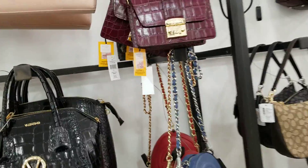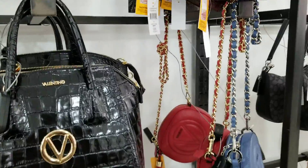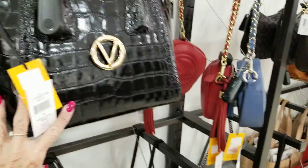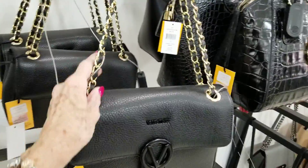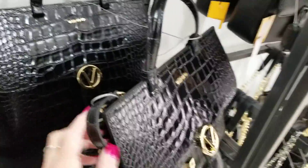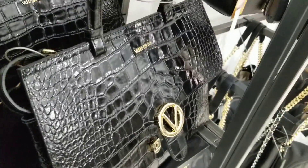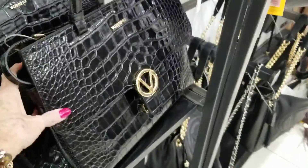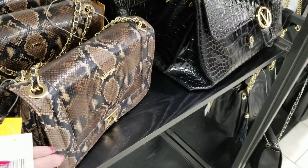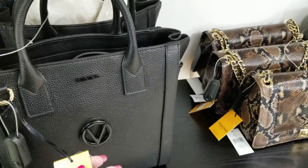Okay, here we go — Valentino Marc Jacobs. Valentino. Those are pretty bags. This one is $3.99 for this little one. This one here is $4.49. I like their new displays, actually. $3.99. Let's see if I can find a price on this big Valentino here — nope, so sorry. This one here is $4.49. This one here is $4.49.